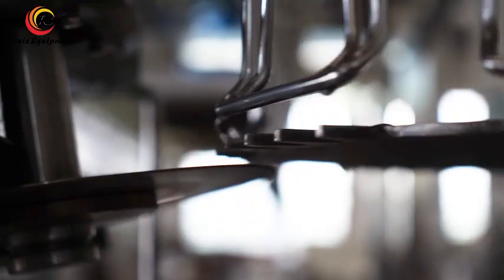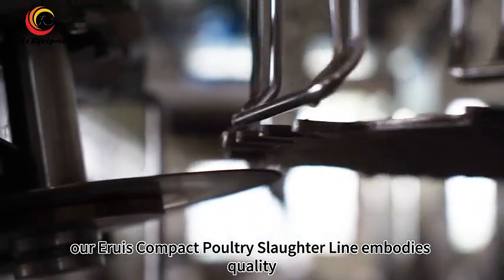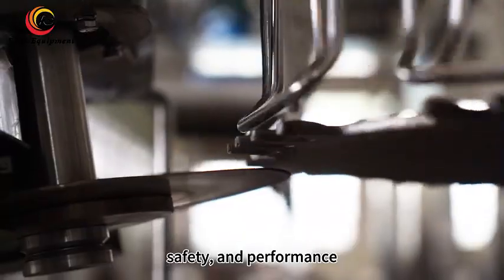From raw material to final inspection, our Aruz Compact Poultry Slaughter line embodies quality, safety, and performance.